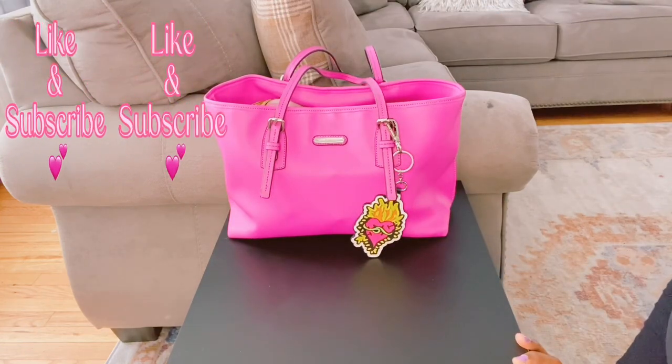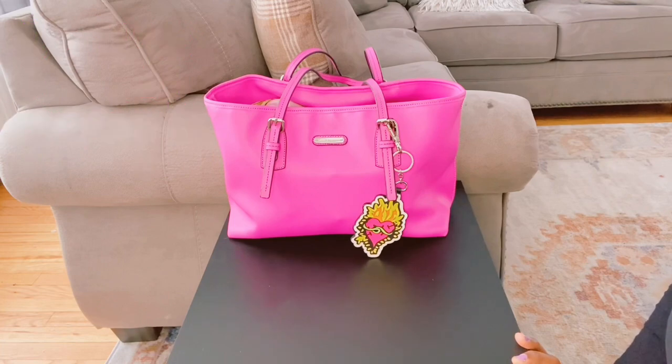Thank you guys for watching — that's the end of this video. If you're new to this channel, welcome and thank you so much for subscribing. Thank you to all my subscribers; I really appreciate the support. I'll catch you guys next time — have a good day and stay positive, bye!